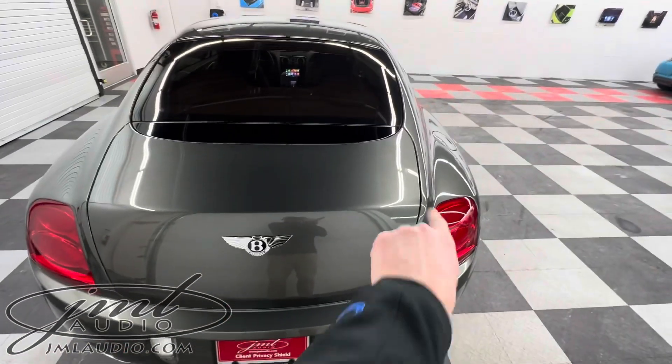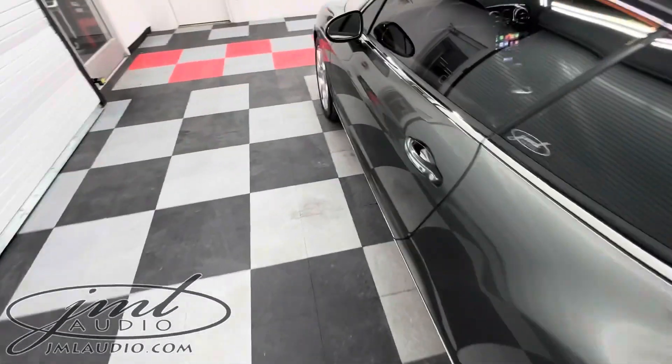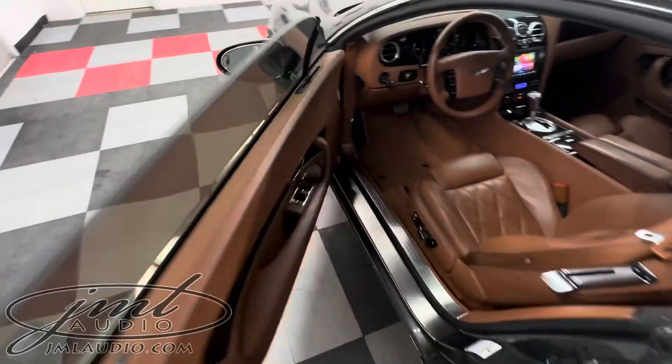There is a starter battery there as well as a secondary battery which is used for the vehicle. We added power tails to keep the car charged while not being driven.